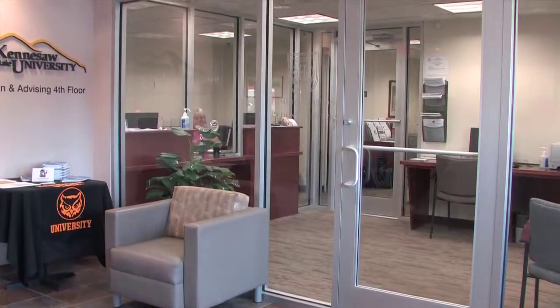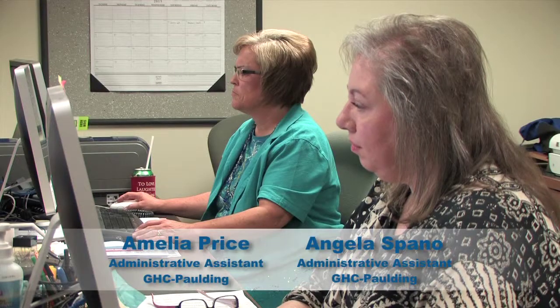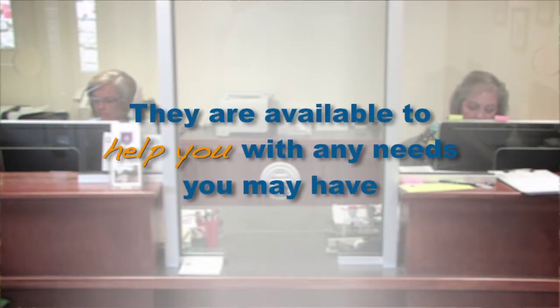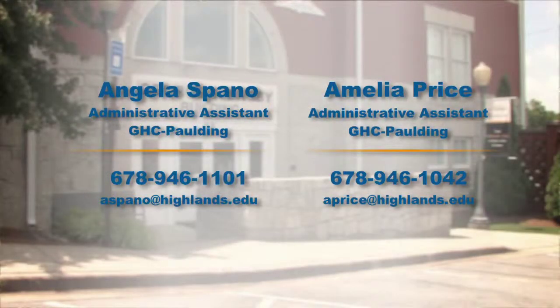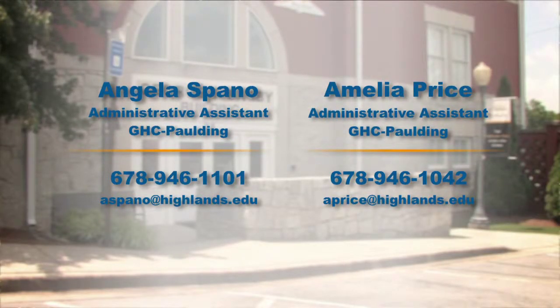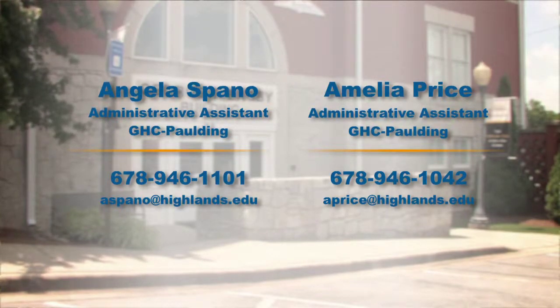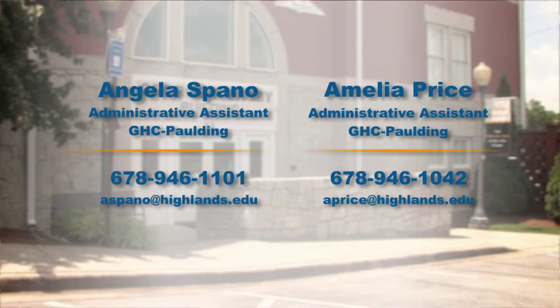We have two administrative assistants at the Paulding site. They are Angela Spano and Amelia Price. These two ladies are the main points of contact concerning all administrative needs that you may have. Angela may be reached at 678-946-1101 and Amelia at 678-946-1042.